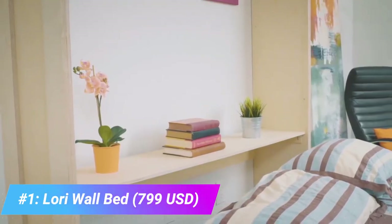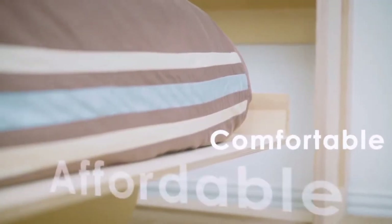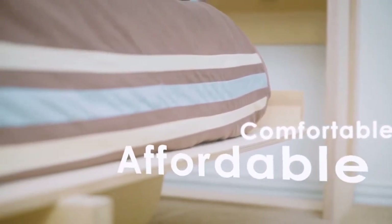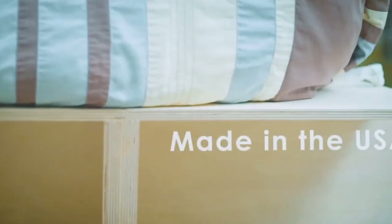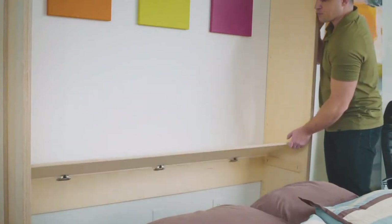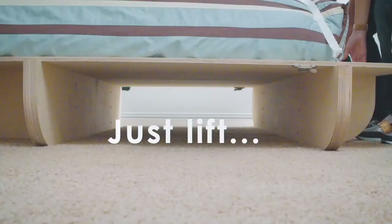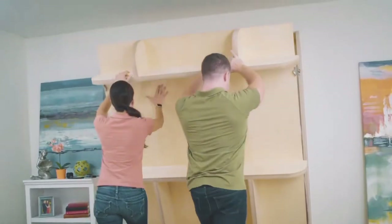The Lorry Wall Bed is the simplest, most practical, and most affordable murphy bed available anywhere. Made from 100% wood, this high-quality piece of furniture will help you transform your guest room into a stylish and functional living room. It is available in multiple sizes, orientations, and finishes and includes detailed assembly instructions.